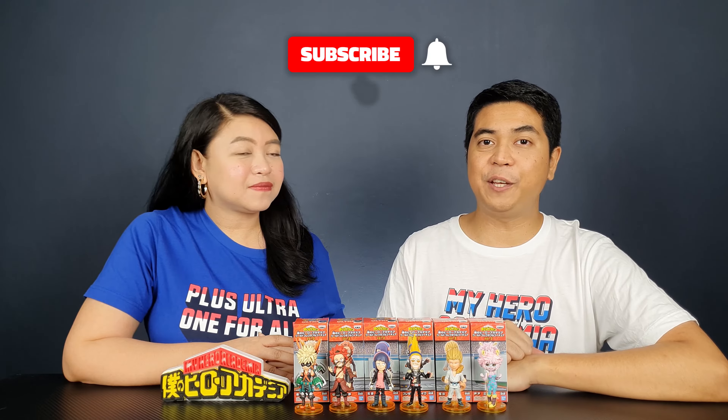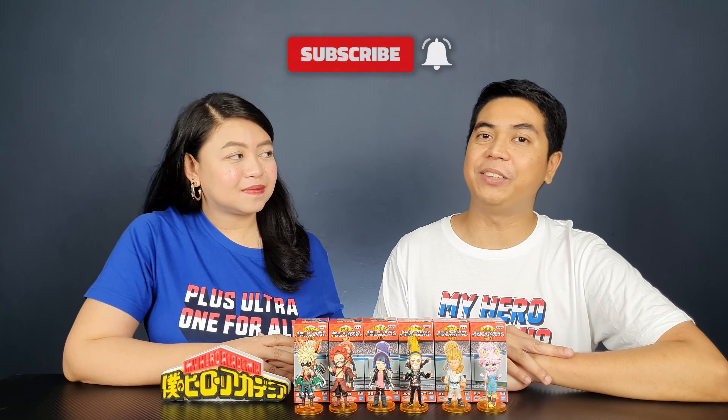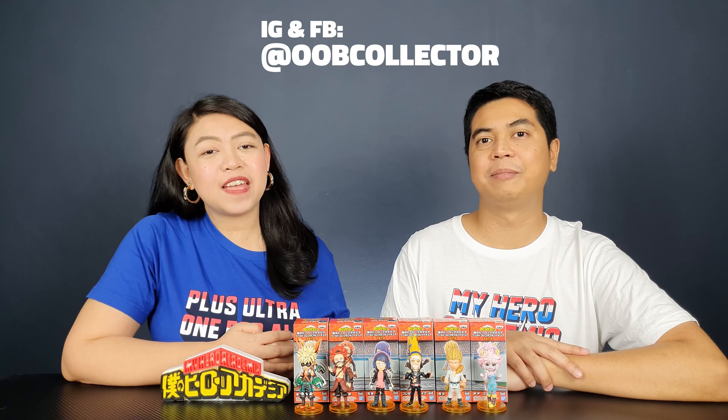What do you think of this volume of the Banpresto WCF figures? Who is your favorite? Let us know in the comment section below. If you like this video please give it a thumbs up, subscribe if you haven't yet — it would really mean so much to us. You can also follow us on Facebook and Instagram. That's it for us — I'm David and I'm Kathleen, and always remember to unbox your toys.